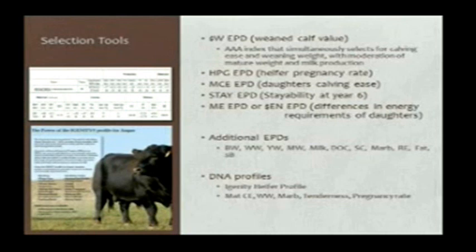Another tool just coming on the scene is taking a sample and doing a DNA analysis. There are some DNA markers for a number of traits that have a maternal basis to them. Igenity, one of the companies, is actually marketing what they call their heifer profile, where you DNA test your replacement heifers for markers including pregnancy rate, weaning weight, maternal calving ease, and marbling and tenderness.